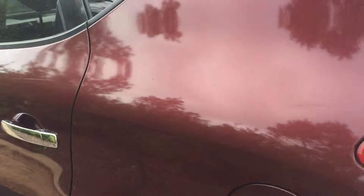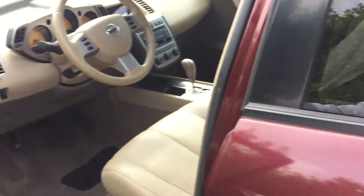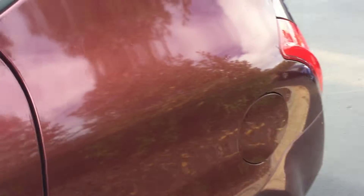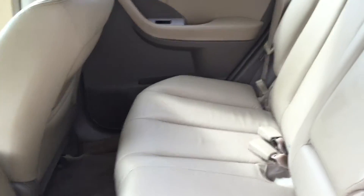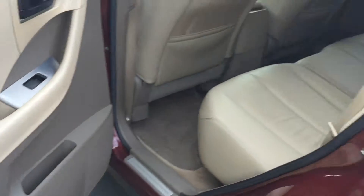And now we'll show you the inside of it. I'll show you the back seat here. The leather is in great condition — it's a tan color leather. The back looks like it's hardly been sat in. Doors are in great condition.